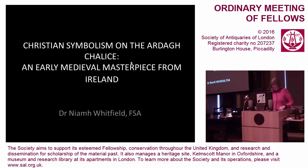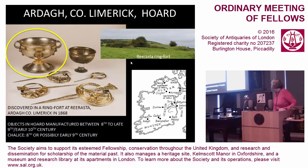Good evening everybody and thank you very much indeed for coming. My subject today is the Ardagh Chalice, which you see here ringed, and it was discovered as part of a hoard — which you see on the screen — in the bank of a ring-fort at Reerasta, near the village of Ardagh in the county of Limerick, in Munster, in the south of Ireland.